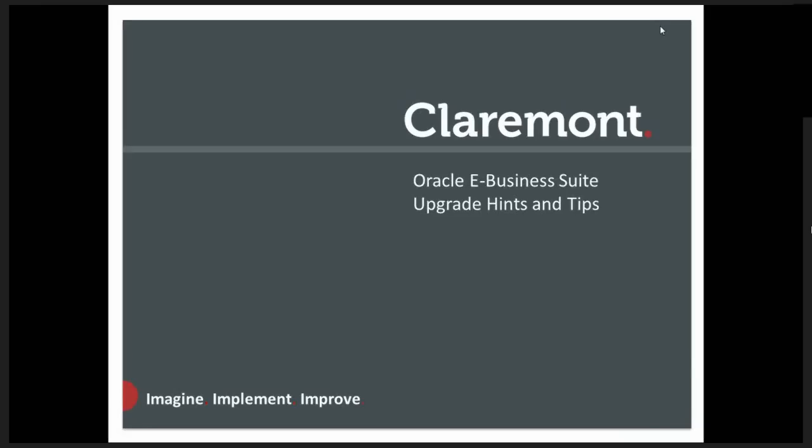Welcome everyone and thank you for joining us on our webinar, Top 10 Upgrade Mistakes. A few points to note before we get started. Today's presentation is one way, therefore the presenters cannot hear your comments. If you do have questions, please type them into the question box rather than the chat panel. Questions will be answered after the webinar has concluded. You may minimise the GoToMeeting panel by clicking the red arrow button.